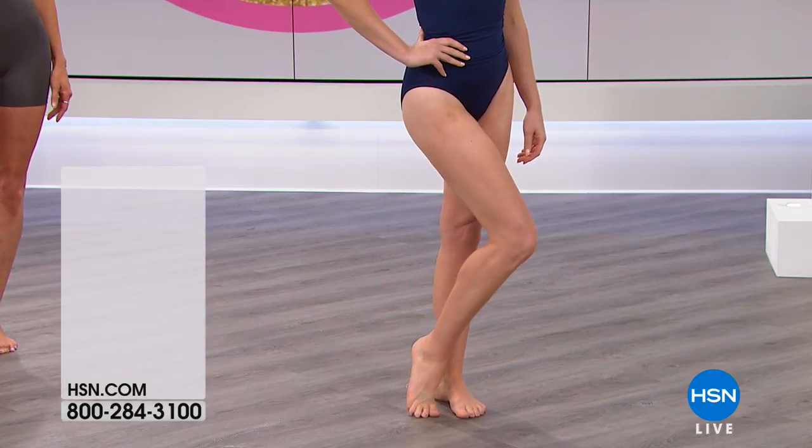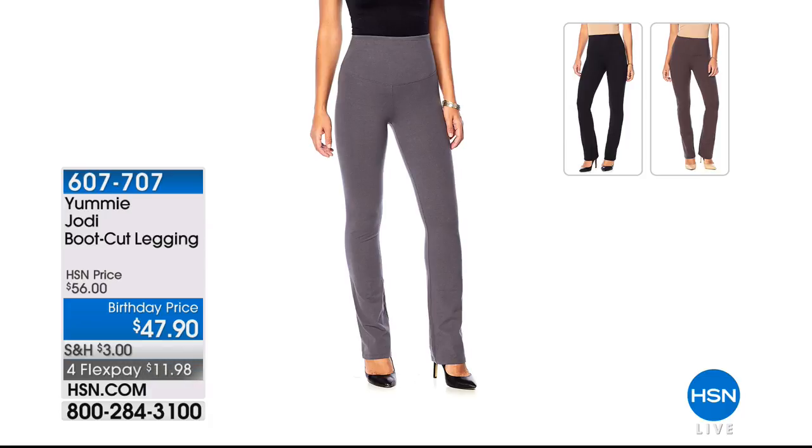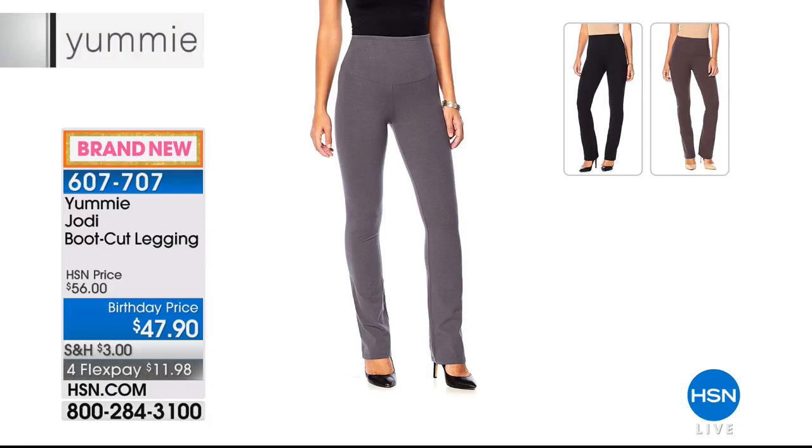We want to look ahead in the hour because I know that we live in leggings. These leggings are unlike any leggings we have at HSN — this is compact cotton, so they feel really good. They're never shiny and sparkly. You've got that yummy hug in the middle, 360 degrees of shaping from the waist all the way down. We've got two styles: the Rachel, which is slim from waist to ankle, and the Jodi, which is the boot cut.